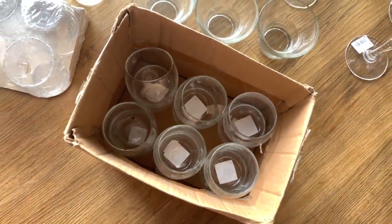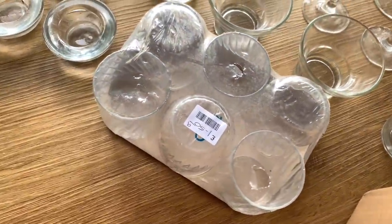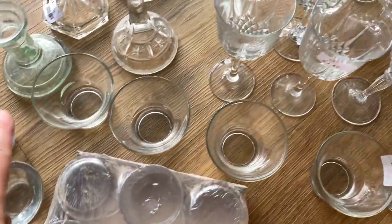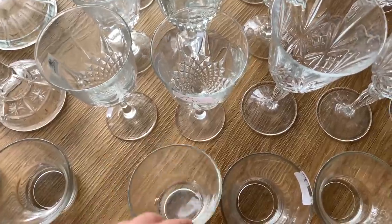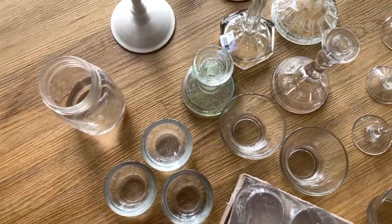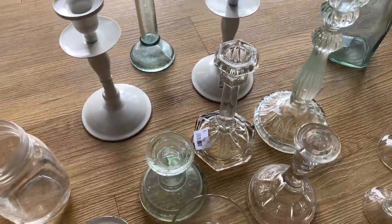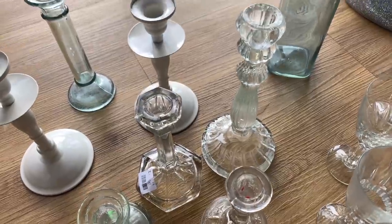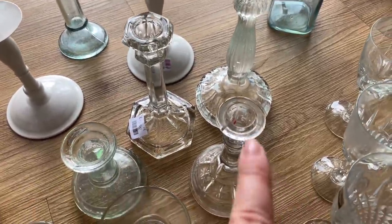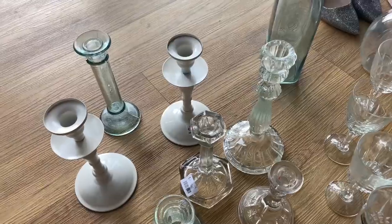I've got lots of tea light holders — these are Yankee Candle tea light holders and they were a pound for about 12 in there. Then I've got another six which were £1.50, and these ones along here were a pound for six. Some are just my mum's that I've put into the stash. I've also got all different candlestick holders — most were a pound each, some £1.50.